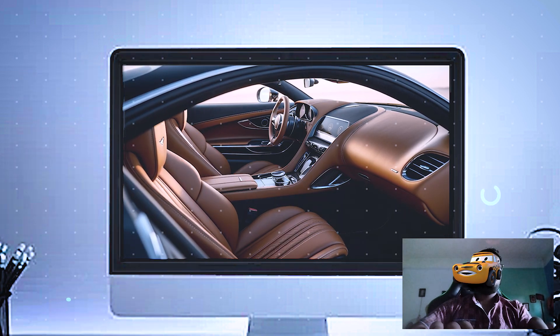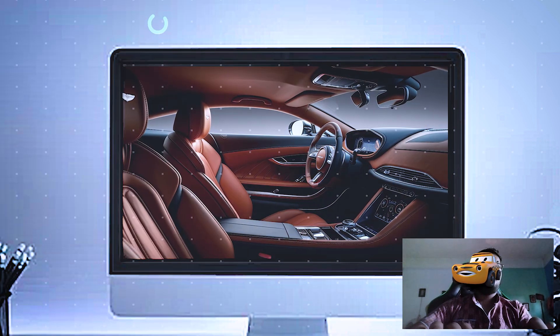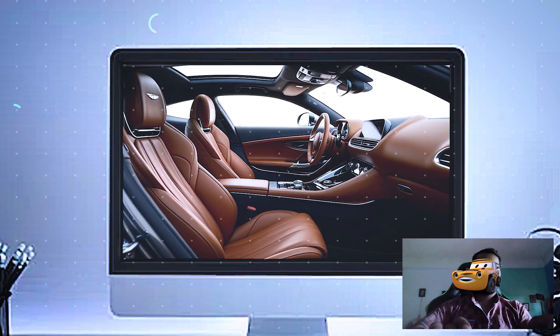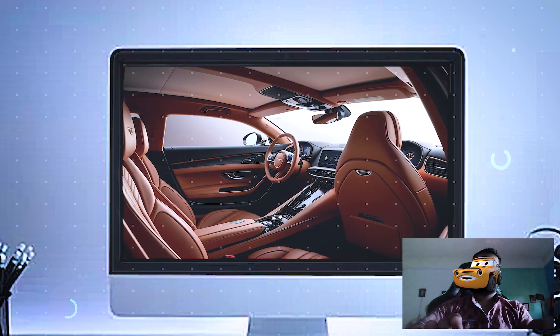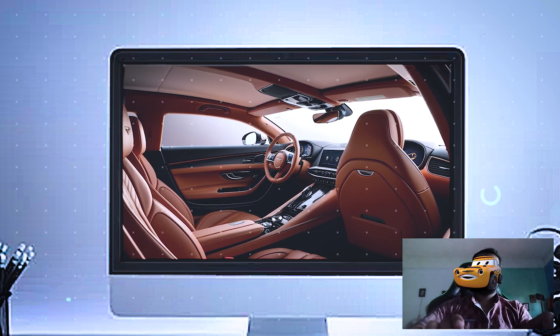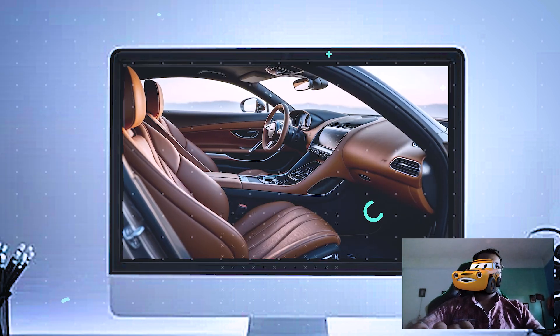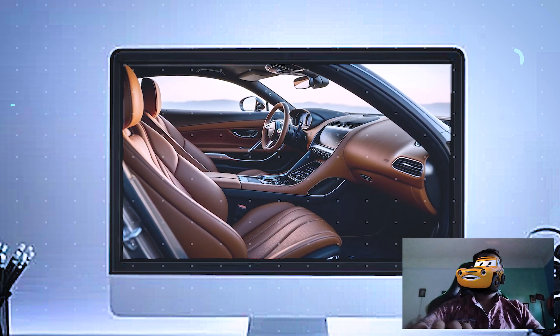The steering wheel is wrapped in Alcantara for a soft, luxurious feel, and it's packed with intuitive controls for easy access. Behind it, you'll see a fully digital gauge cluster that displays everything from speed and performance stats to navigation and driver assistance settings.